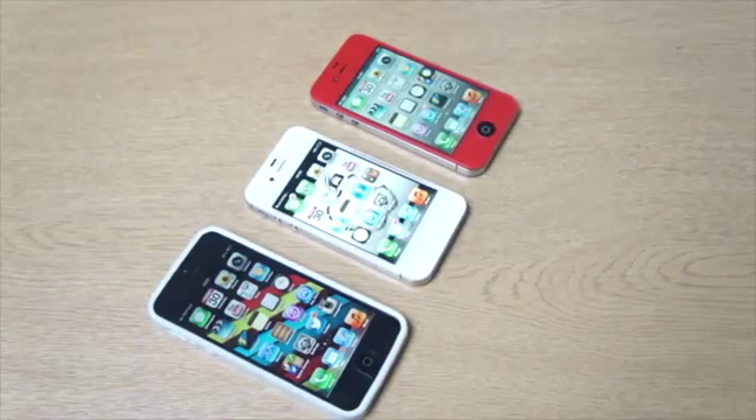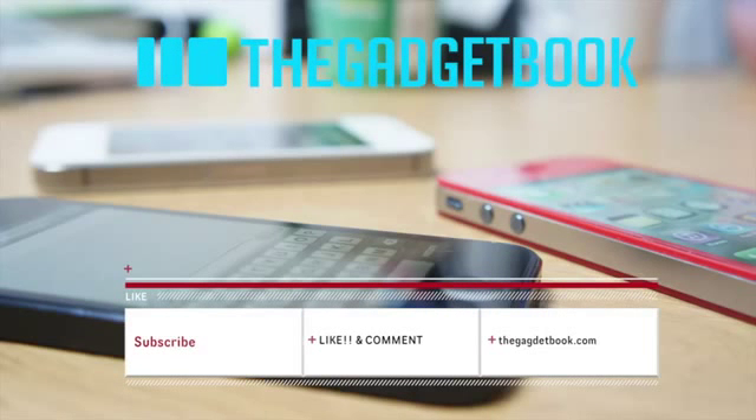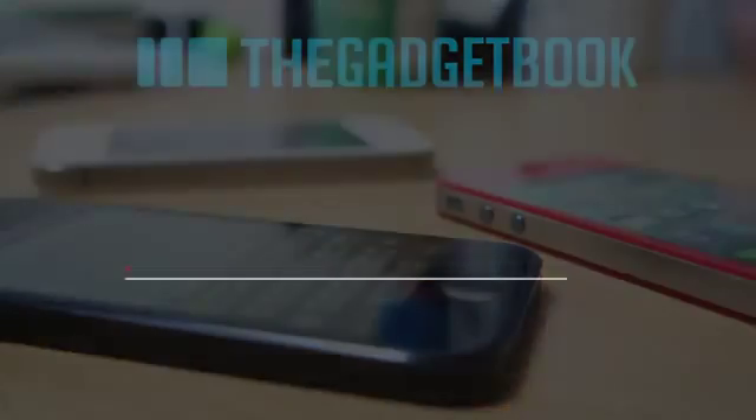So as you can see the iPhone 5 won — that's just a quick little test to show you how they perform. Let me know what you think in the comment section guys, make sure you hit the subscribe button and click the like button because it does help me out a bunch, and I do appreciate it. Check out thegadgetbook.com and as always, I'll catch you in the next video — bye bye.